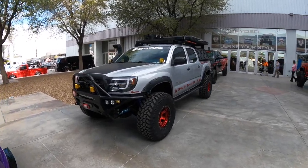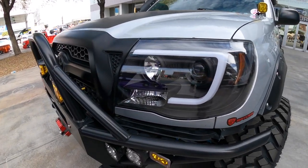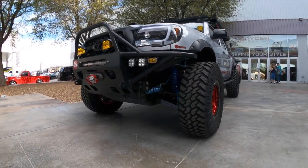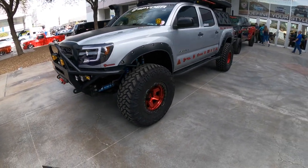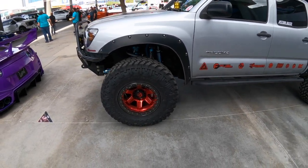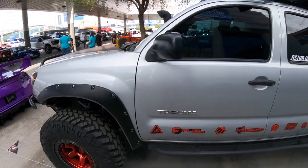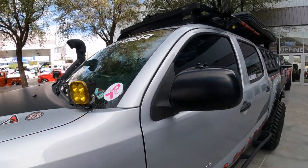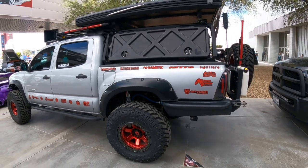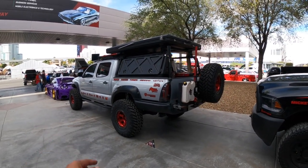Here's a nice-looking Tacoma — very clean. Little halo conversion up front, tube bumpers, Total Chaos suspension, King reservoirs. I like the small wheels with big tires — 35s on 17s with beadlocks — that's actually a really good look. Fender flares, some ditch lights from Baja Designs, front runner rack. Of course, CBI bumper and probably CBI sliders as well. That's beautiful.